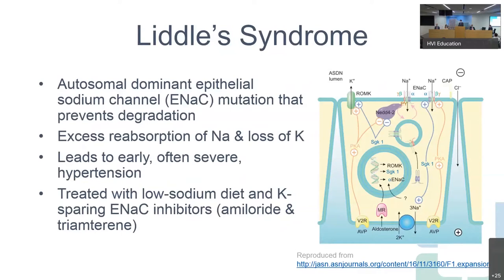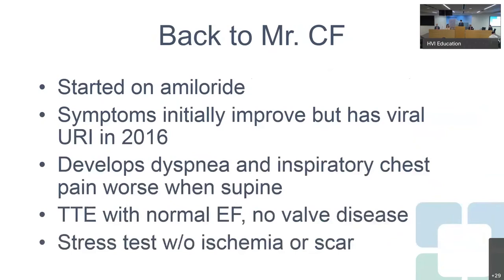Liddle's syndrome is a genetic disease caused by an autosomal dominant epithelial sodium channel mutation — the ENaC channel shown in this diagram. The mutation prevents the degradation of this channel, leading to excess reabsorption of sodium and excretion of potassium. Because of that, patients get very severe early hypertension, as we saw in our patient. The treatment is drugs acting directly on this channel: amiloride and triamterene, which are very effective, along with a low-sodium diet.